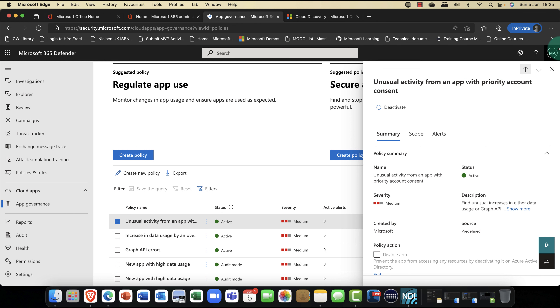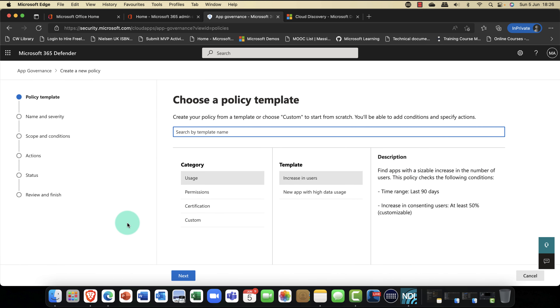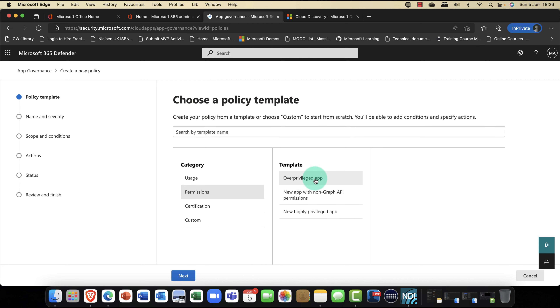Going into the Microsoft 365 Security Center, now known as Microsoft 365 Defender, and scrolling down, we have a new feature in Cloud Apps called App Governance. App Governance is a standalone tool but an extension of Cloud App Security — if you've got Defender for Cloud Apps, it integrates into that. Coming into policies, out of the box Microsoft provides some demo policies: one regulating app use, and another looking at secure app permissions, and I've got a few of these already configured.